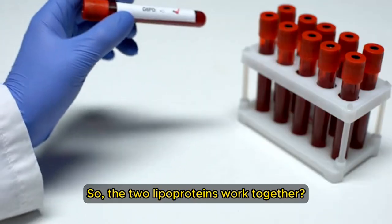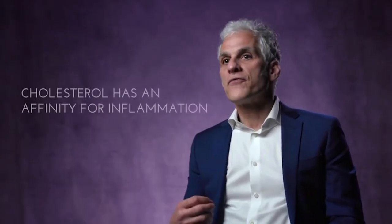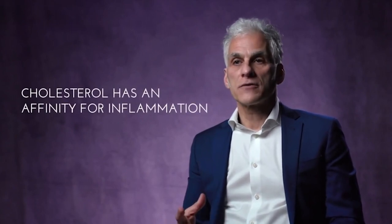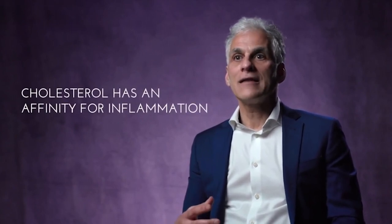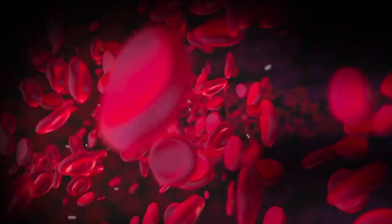The two lipoproteins work together. Where does the problem arise, and why is LDL the bad guy? Honestly, it's not the bad guy. The problem with cholesterol is that it has an affinity for inflammation. And if the endothelial lining of the blood vessel wall in any part of your body is inflamed, that creates an opening in that protective lining. The endothelial lining is the inner lining of a blood vessel.